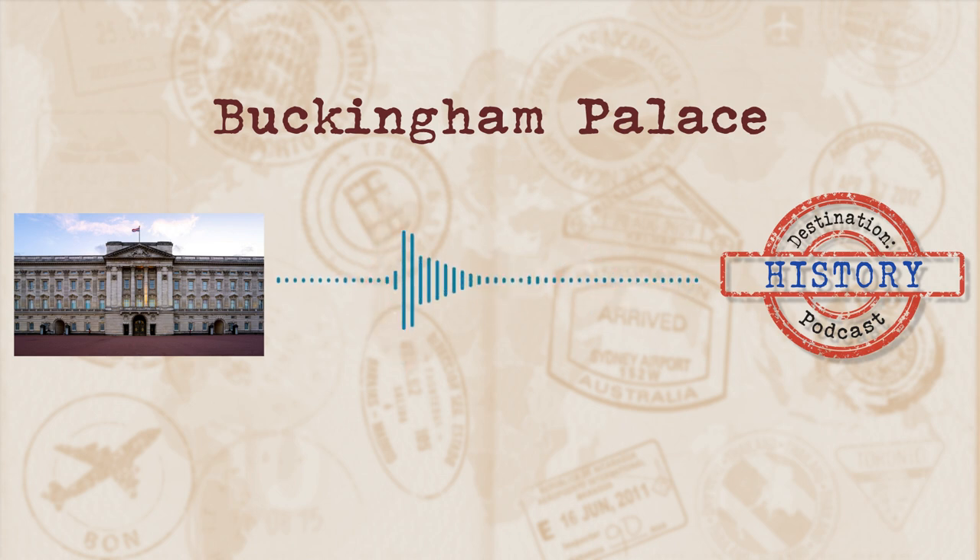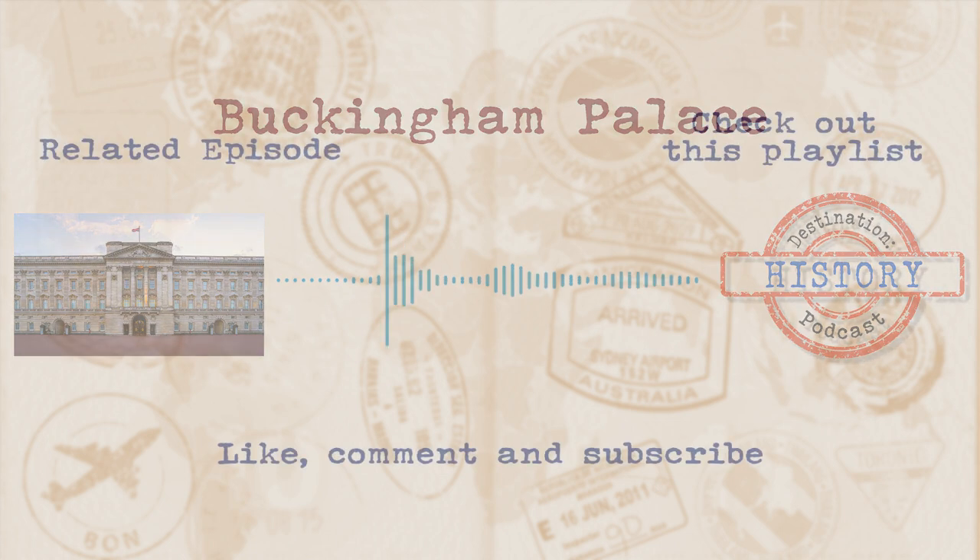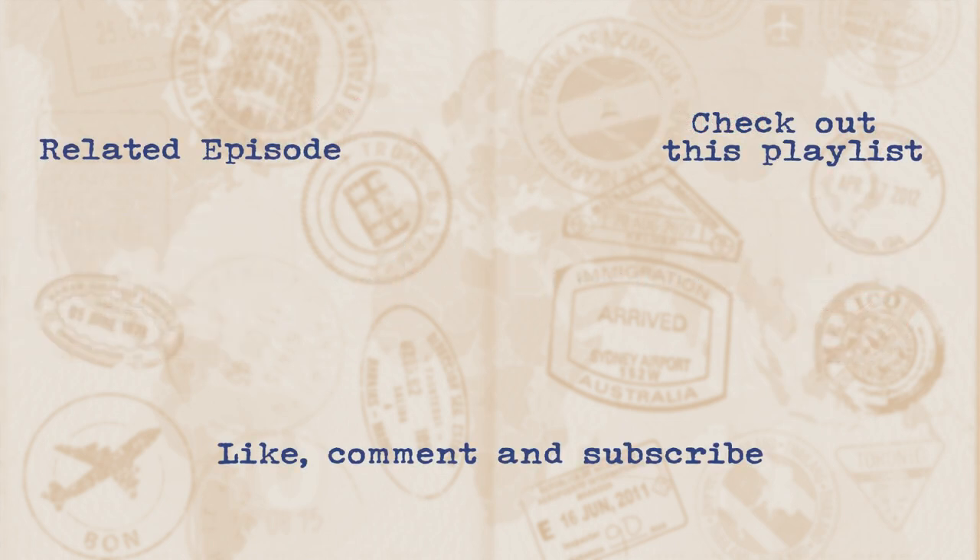If you had fun and feel as if you learnt something, give us a subscribe and a review. You can find us by searching Destination History on all your major social media platforms, podcast providers, and Google. When you subscribe, you'll get an update for any new episodes coming your way. All links, images, and resources used can be found on our website at destinationhistorypod.com. See you next episode.